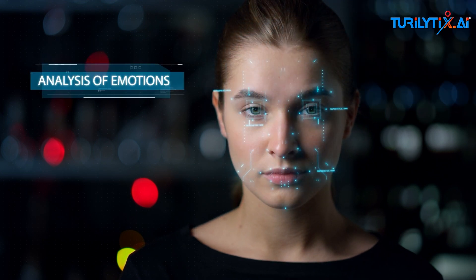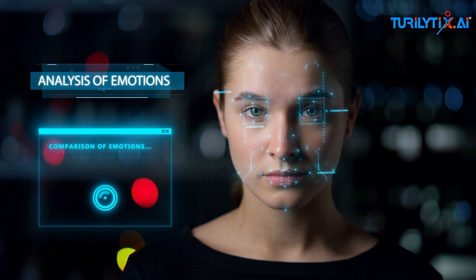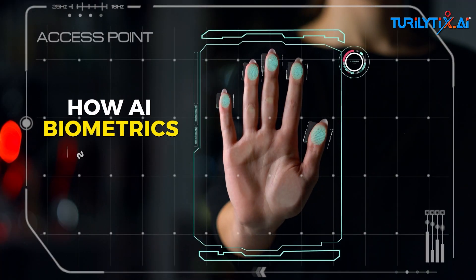Facial recognition accuracy has jumped with AI, and this matters greatly for security. Let's look at how AI biometrics is being used today.